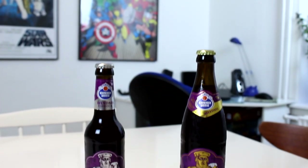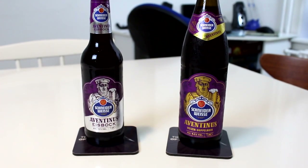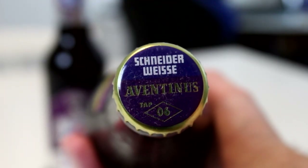Hello Beertubers, and welcome to yet another Throwback Thursday with me, Peter, the master of hoppets. This is a throwback I've been planning to do for quite a while, and a lot of you guys when you heard about it were like, oh man, I can't wait for that revisit. We're revisiting none other than Schneider's Aventinus, and also their Aventinus Eisbock.